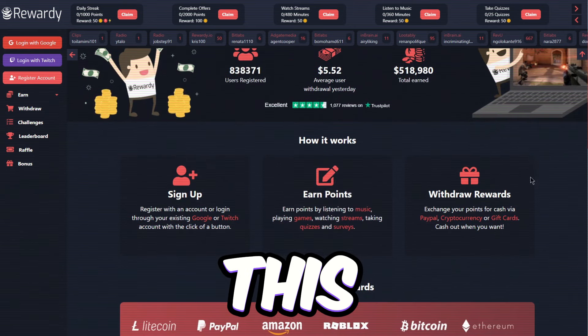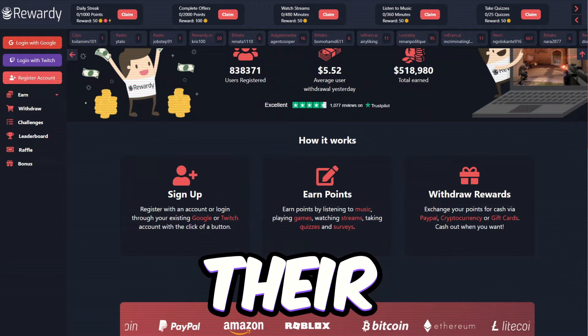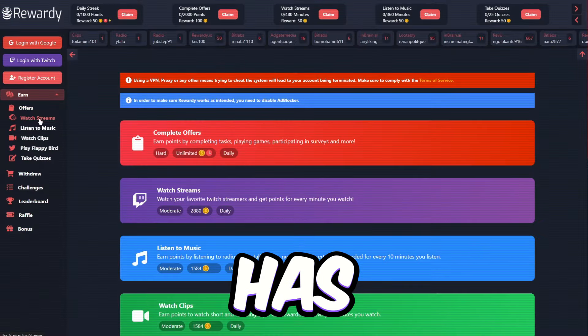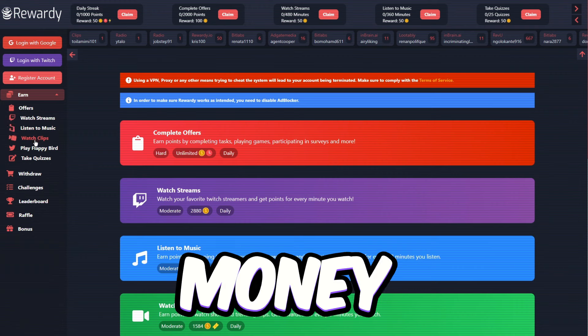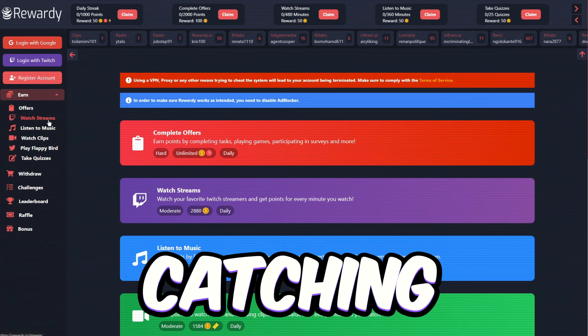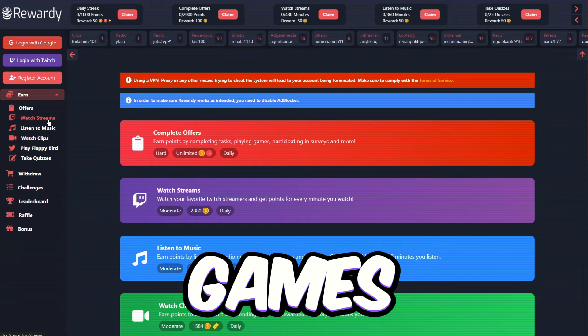They've already dished out over $400,000 to their users. Plus, it's up for grabs in almost every corner of the globe and won't cost you a penny to dive in. Rewardi has got some pretty cool ways for you to make money — like watching Twitch streams, jamming out to music, catching trending videos, and playing games, just to name a few.